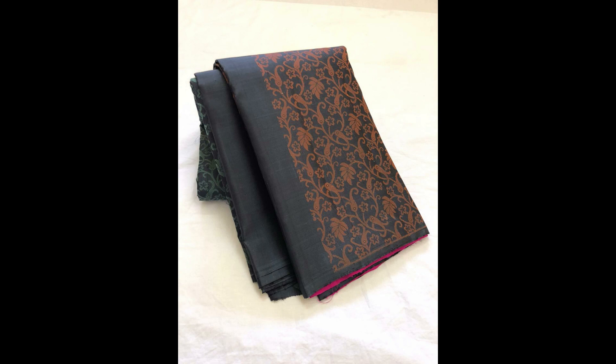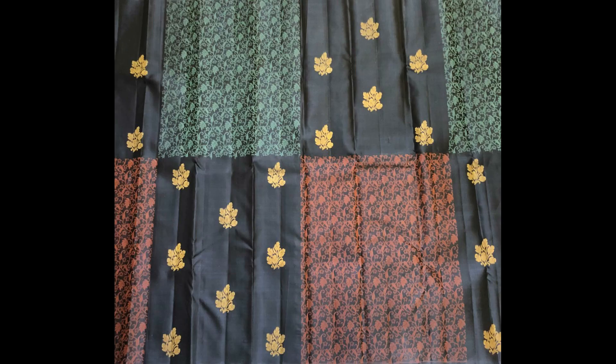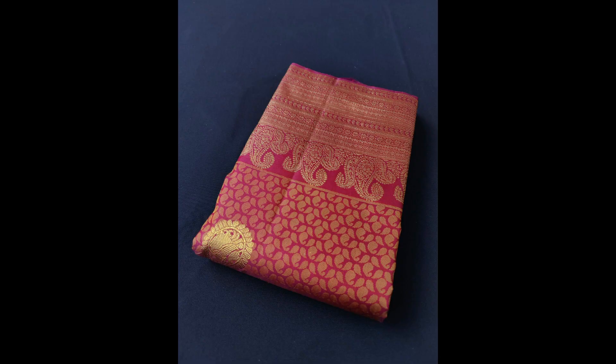Next is a borderless Kanjivaram in a very unique style — silk thread vanasingharam pattern along with golden zari floral bootis. This is the open view along with the pallu, and the saree is priced at 13,900.